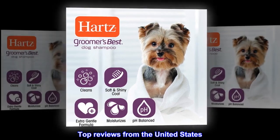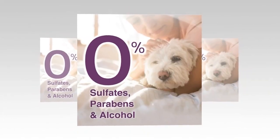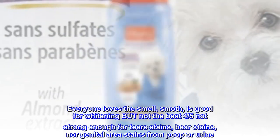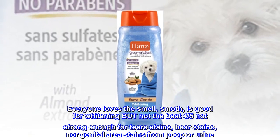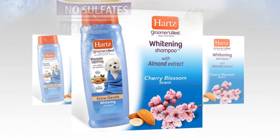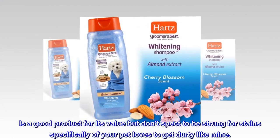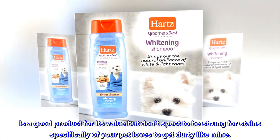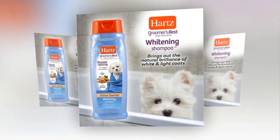Top reviews from the United States. Wow! Everyone loves the smell. It's good for whitening but not the best — four out of five. Not strong enough for tear stains, bare stains, nor genital area stains from poop or urine. It's a good product for its value, but don't expect it to be strong for stains specifically if your pet loves to get dirty like mine. No deal.